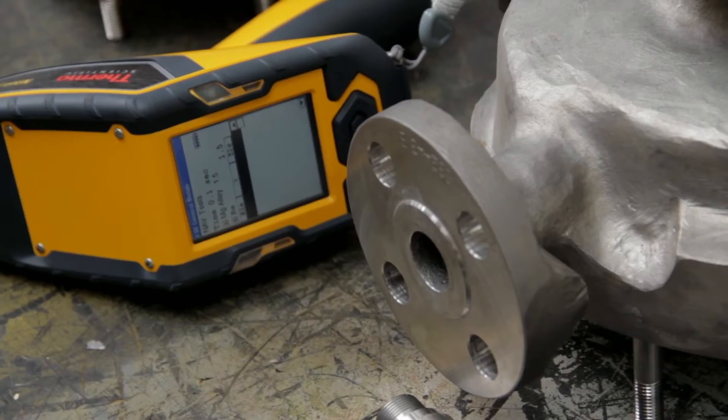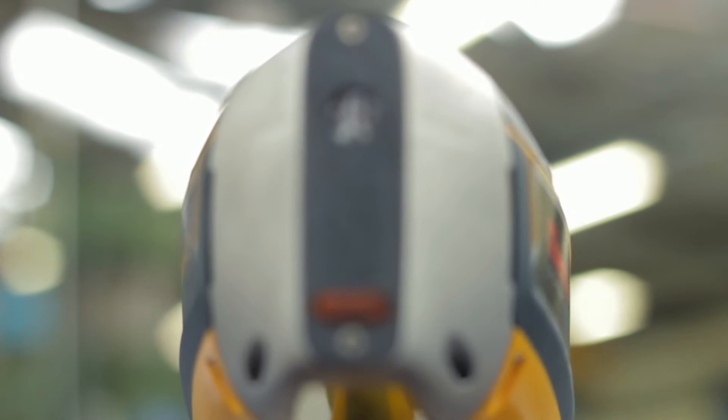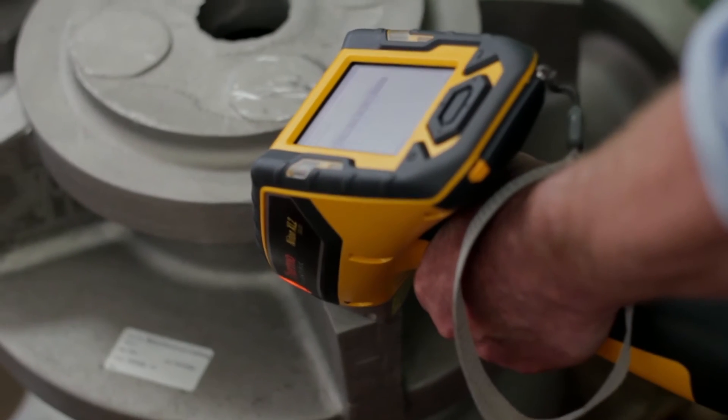The speed and accuracy of the Niton instruments provide a laboratory quality chemical analysis and a positive identification in only two to five seconds.